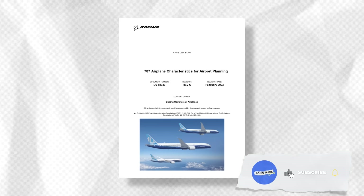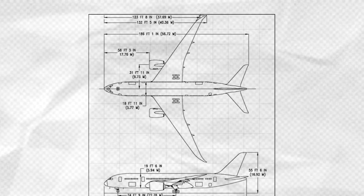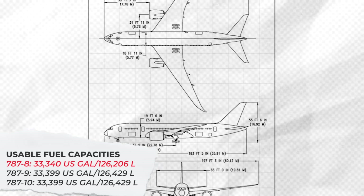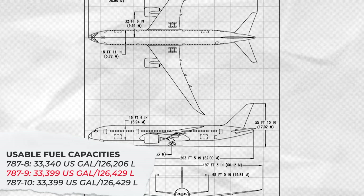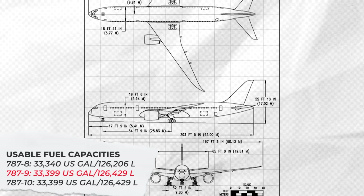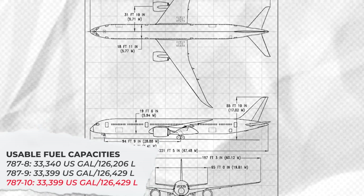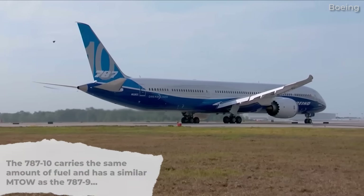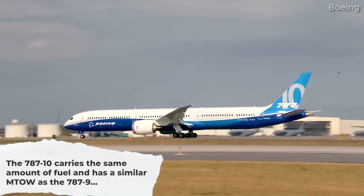All of this data comes from Boeing's document titled '787 Airplane Characteristics for Airport Planning.' When it comes to fuel, the 787-8 carries about 33,340 US gallons of usable fuel, about 126,200 liters. The Dash 9 carries just 60 more gallons than the Dash 8, with a capacity of about 33,400 gallons or 126,430 liters. For the Dash 10, it's the exact same as the Dash 9. When we consider that the Dash 10 is the largest 787 but carries the same amount of fuel as the Dash 9, it's no wonder that its range is decreased.